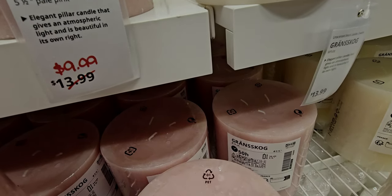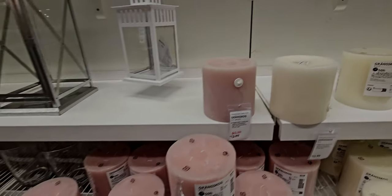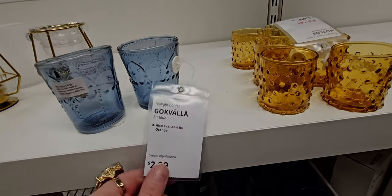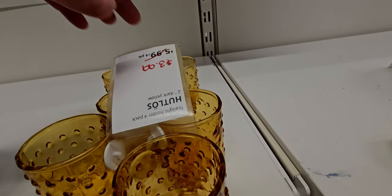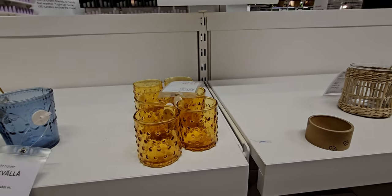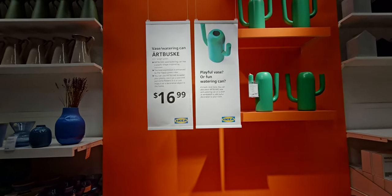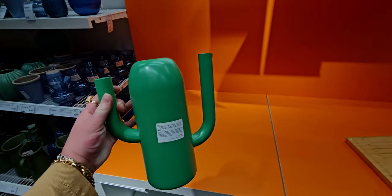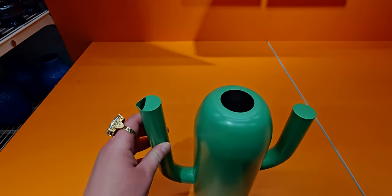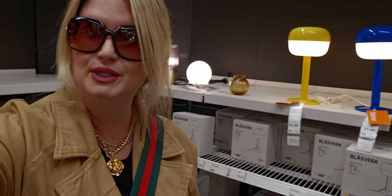They have some little tea light holders for $2.99 and then a four-pack in a beautiful amber color for $3.99. Oh my gosh, I love this — it says 'playful vase or a fun watering can' for $16.99! Literally this could be used as a vase or a watering can — it's a cactus shape. Against the orange background it's just so cool and fun and playful. And that does it for this walk-through here today at IKEA in West Sacramento, California.